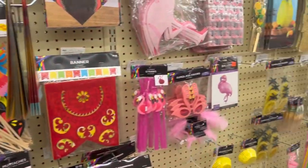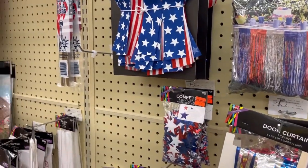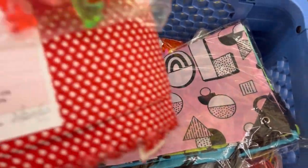I'm in Hobby Lobby. I did not expect to find so much on sale, but there is a ton of things on sale. Playside Creations is all on sale. You can see my cart — I'm stocking up. I'll show you what I got.